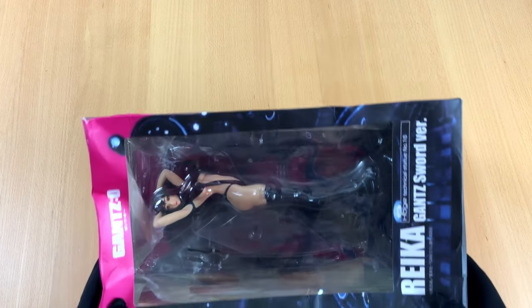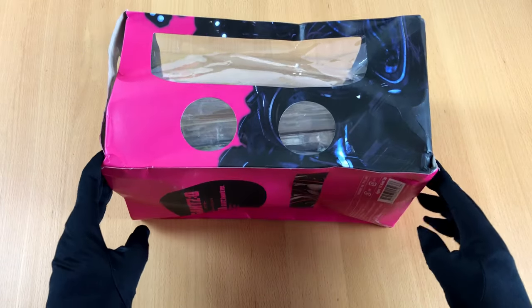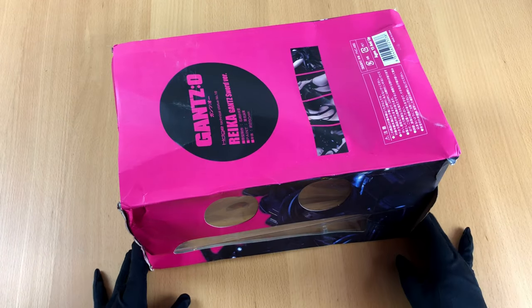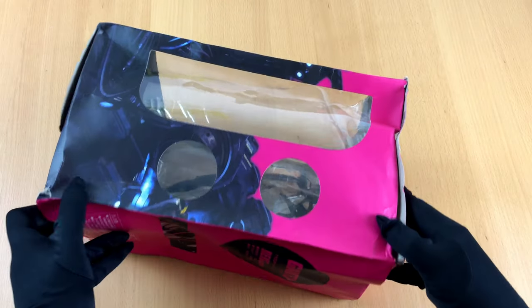Greetings my friends, how are you doing? I've got a package from China, and that is how many sad stories begin. As you can see, the box itself has seen better days. But this is how it was delivered to me. Let me tell you the story from the very beginning.